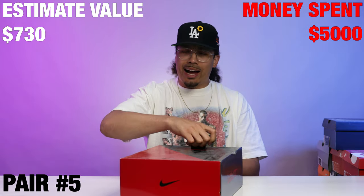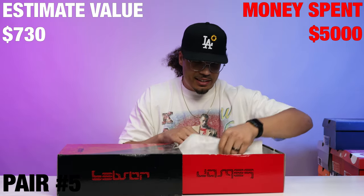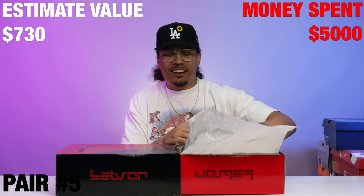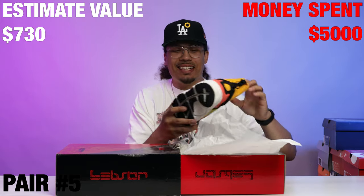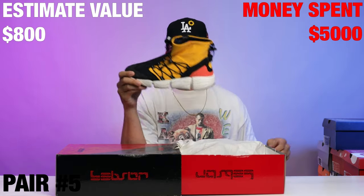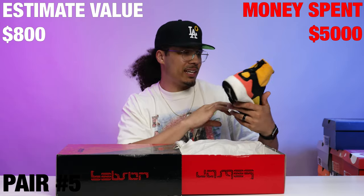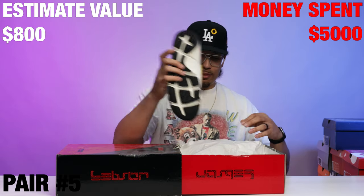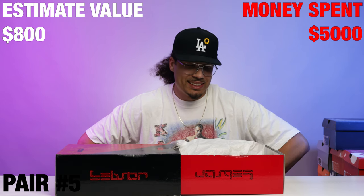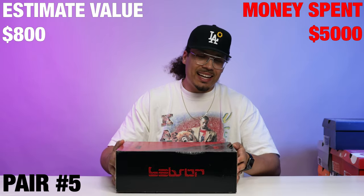Nike LeBron 9 BHM, size 12 and a half — oh this is a good one, I used to have these back in the day. Actually wait, I take that back — this is not a LeBron. I'm going to have to do some research on this one. It's very interesting, looks like a mixture of different shoes. I'm low-key sad; I thought it was the BHM LeBrons. This is not what I wanted — whoever wants these can have them.